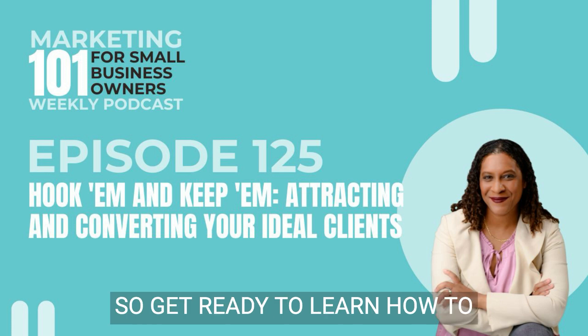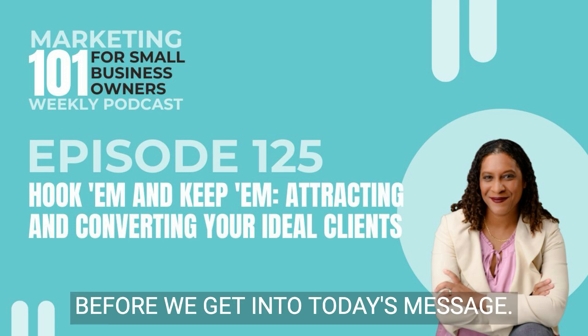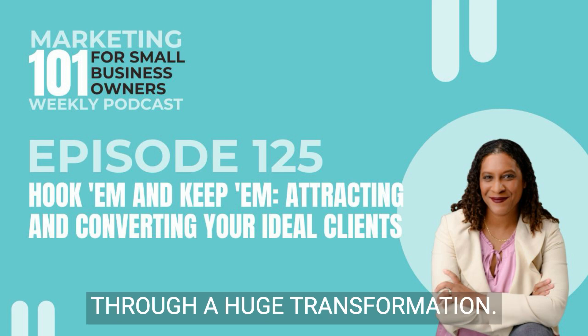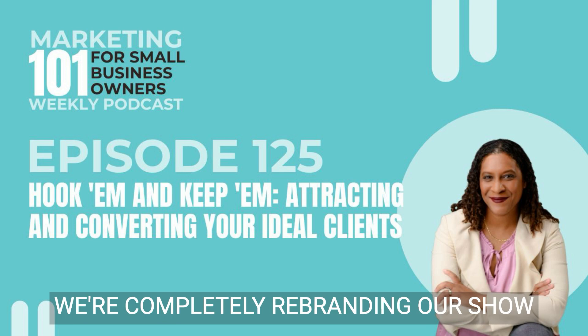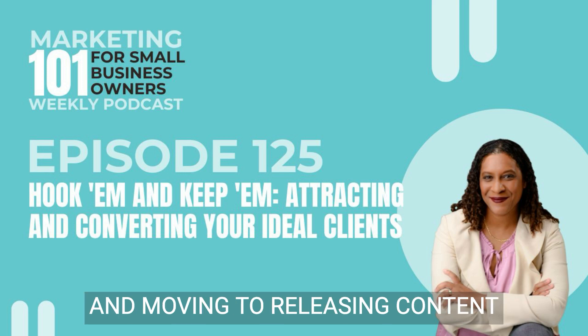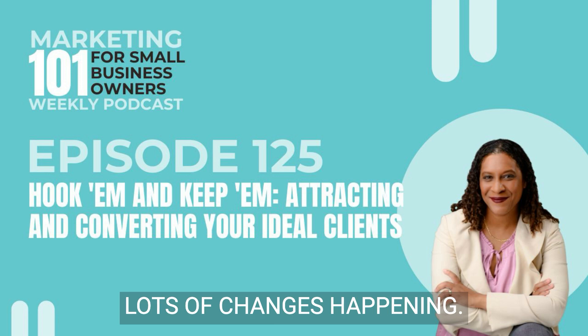So get ready to learn how to attract the right leads and turn those leads into sales. Before we get into today's message, I have a special announcement to make. Starting the first week in June, this show is going to be going through a huge transformation. We're completely rebranding our show from the cover to the title, our name, and moving to releasing content on Mondays instead of Wednesdays. Lots of change is happening.